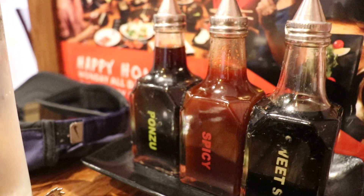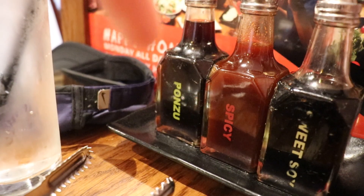The sauces they have on the side include the prawn sauce — they're spicy.